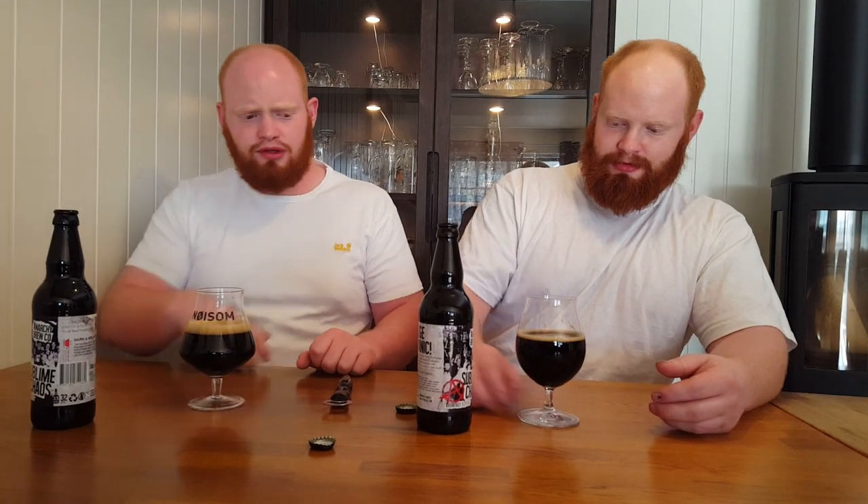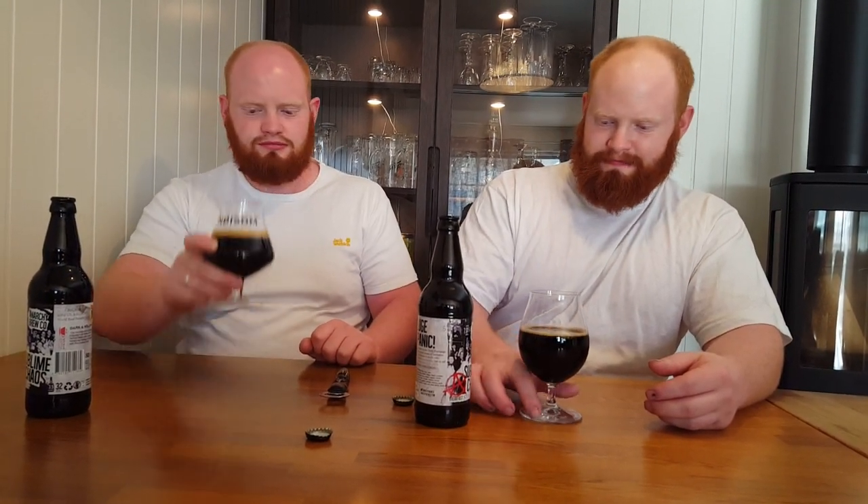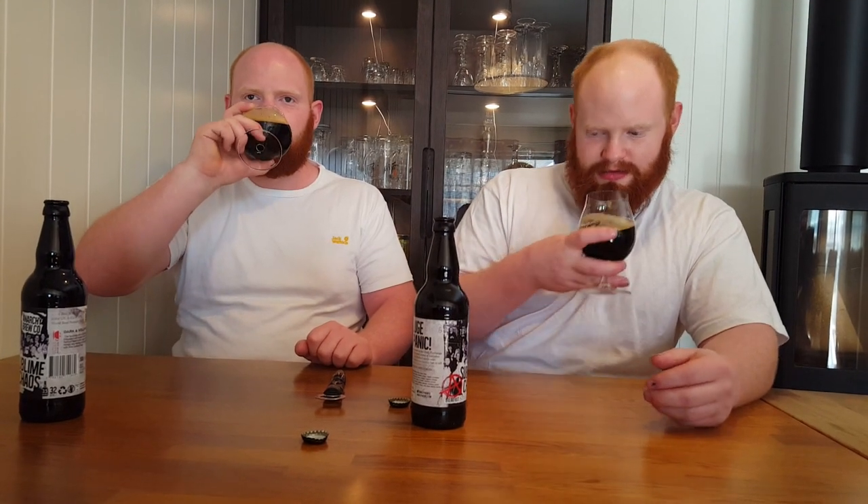Yeah, I like this one. It was not as coffee-forward as I thought it would be, but it's a good, nice balance. A bit of cocoa, I think. Yeah, I think so.